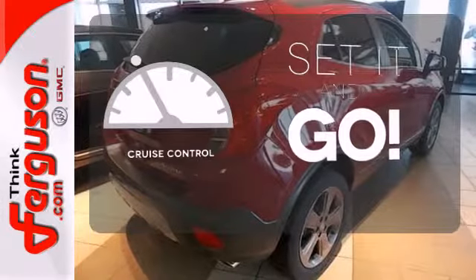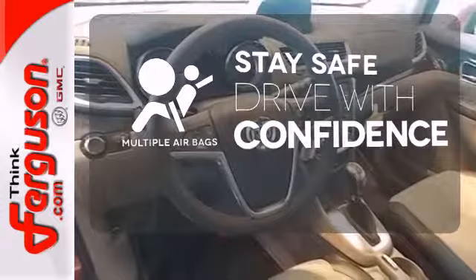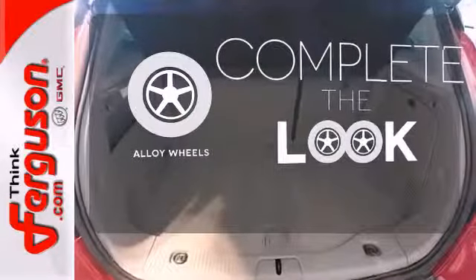The cruise control makes those long road trips that much easier. Drive safely and confidently knowing the multiple airbags will help keep your passengers safe. Your ride is stylish from top to bottom with the alloy wheels.